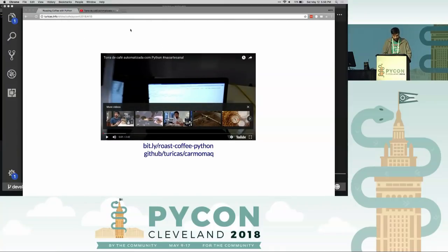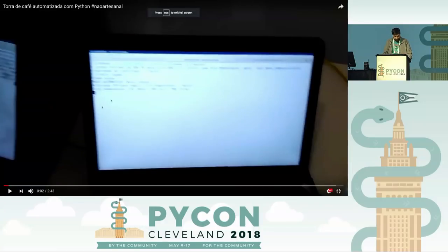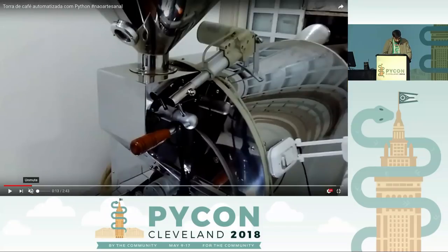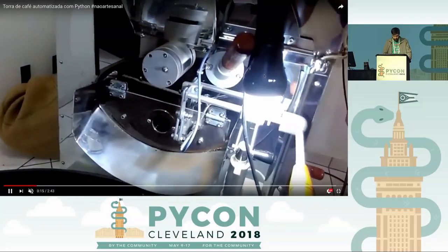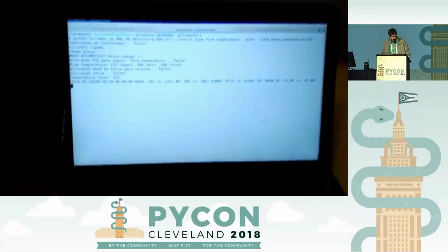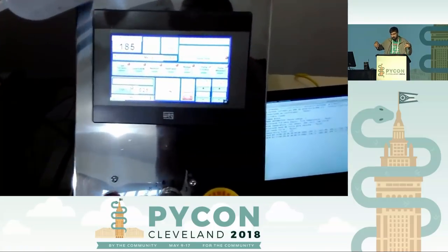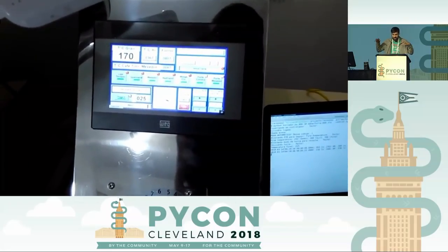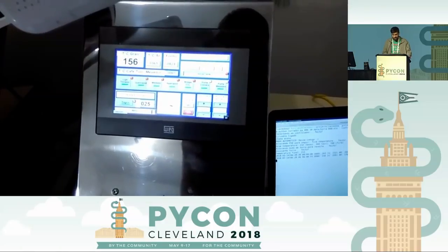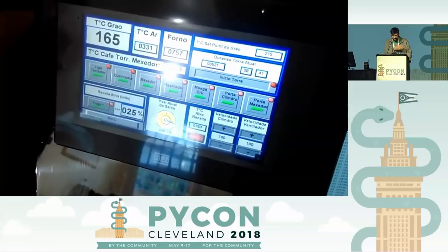There's a quick video I want to show you — just one of the first tests, so things are improving now. There's a command line interface — this is the 12-kilogram machine. We should use kilograms, right? The command line interface shows log information and waits for the best temperature to drop the coffee beans into the roaster, then controls everything: the gas flow, etc. This is a simple interface the machine has, but the software can control everything — every sensor, every actuator and motor inside the machine.